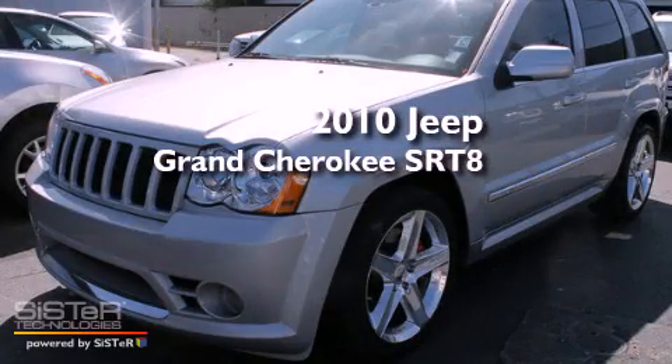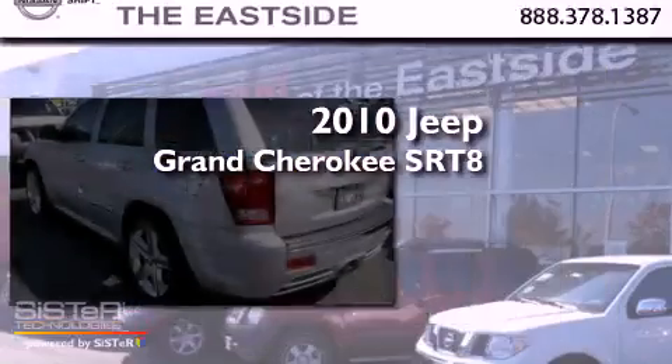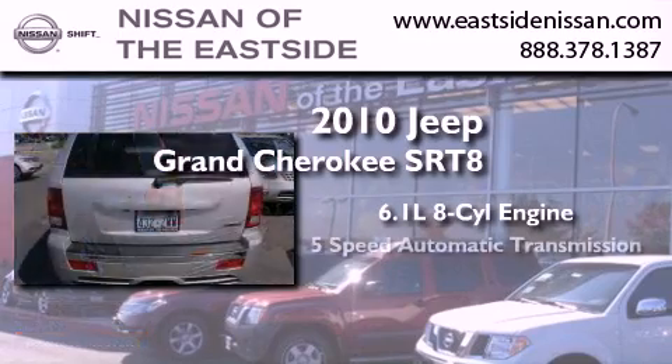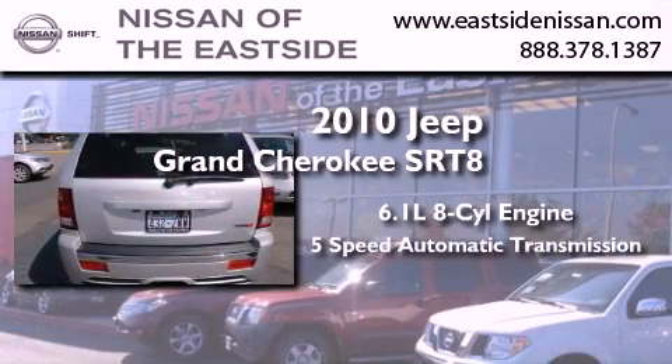This is a 2010 Jeep Grand Cherokee SRT8. It has a 6.1-liter 8-cylinder engine, a 5-speed automatic transmission, and 4-wheel drive.